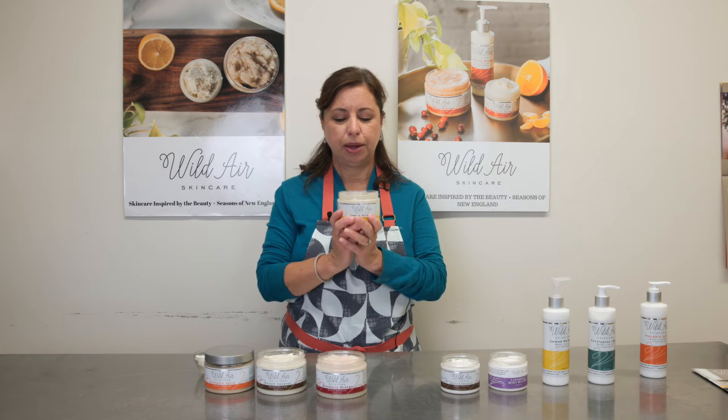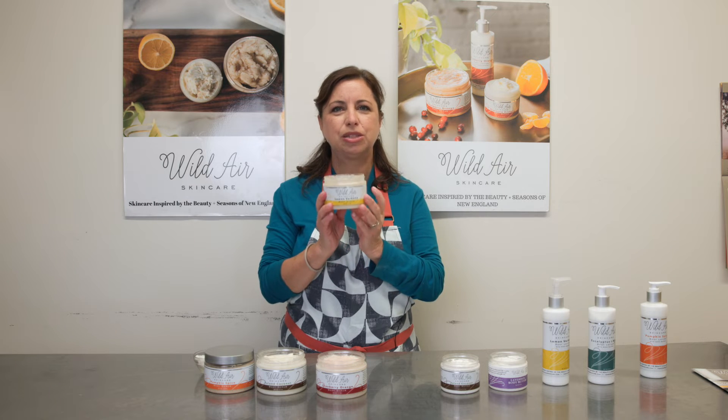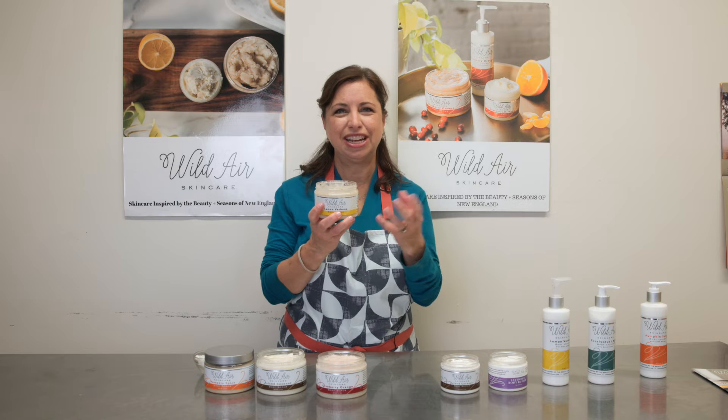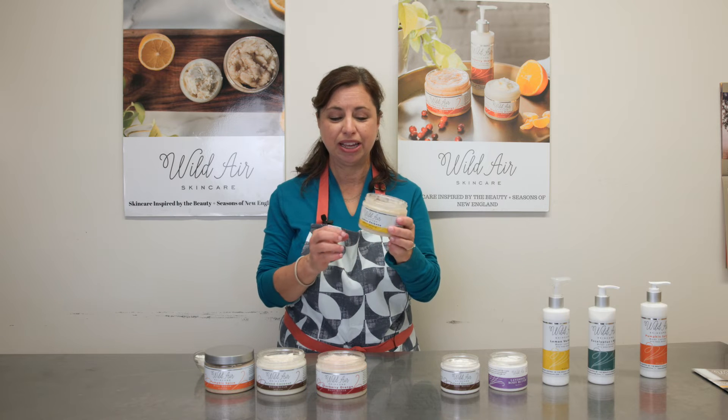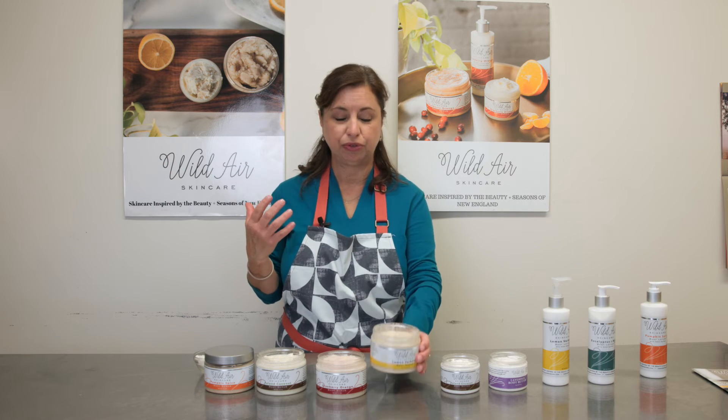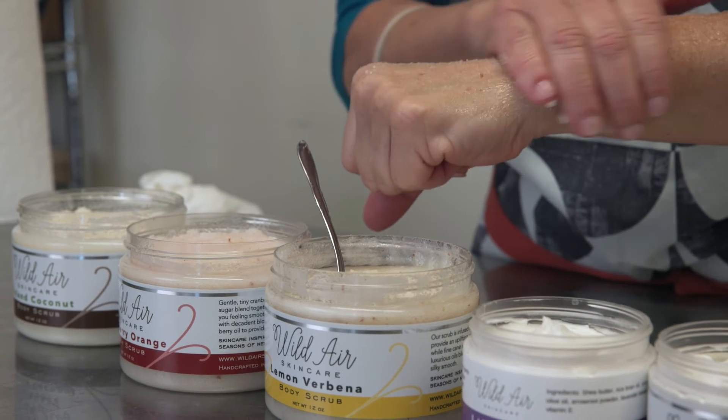This is probably our best-selling line — our lemon verbena. It's bright, it's sparkly, it's herbaceous, and it's just really delicious smelling. And it also does the same thing as the coconut, where it gently exfoliates and refreshes your skin, leaving it feeling super smooth.